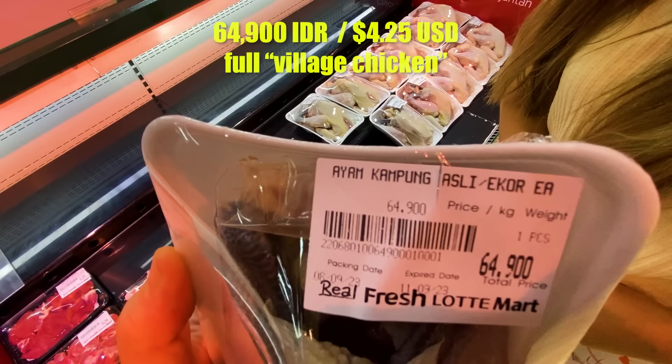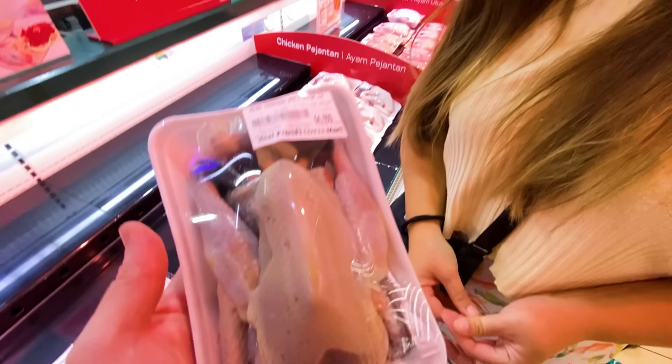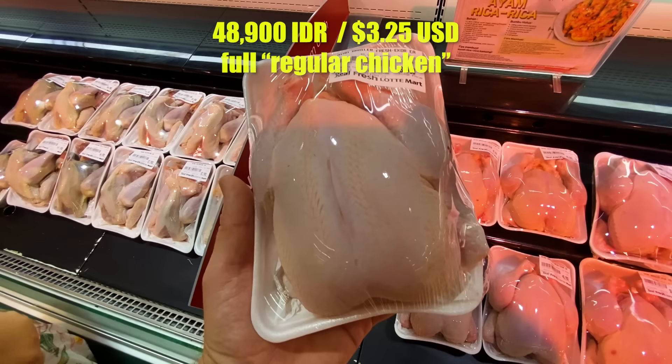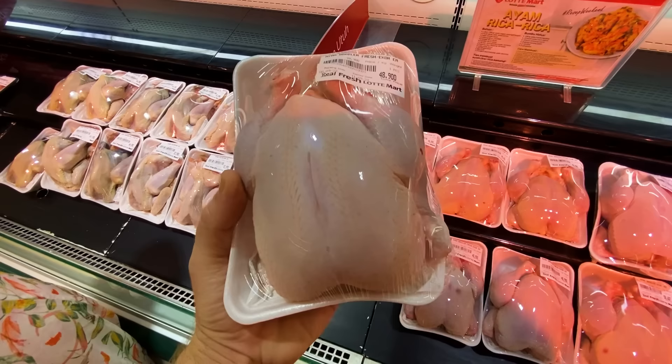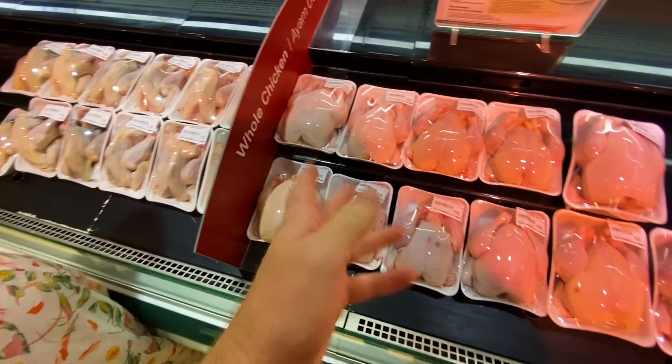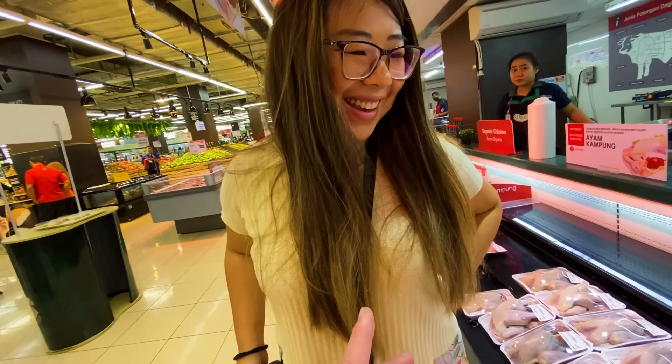The whole chicken is called ayam kampung, which translates to village chicken — it's running around in a small village, not from a factory, so potentially more healthy, although less meat. The meat is tougher, the joints harder to get apart, but potentially better for you. Then there's the regular chicken, which is cheaper and plumper — the reason it's plump is because it's got hormones and preservatives. Kampung looks almost bony while the regular one is so plump.